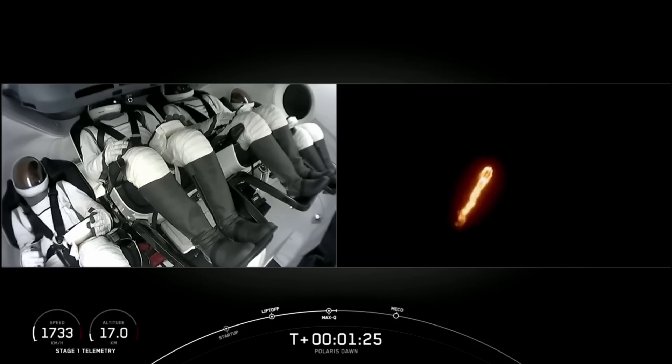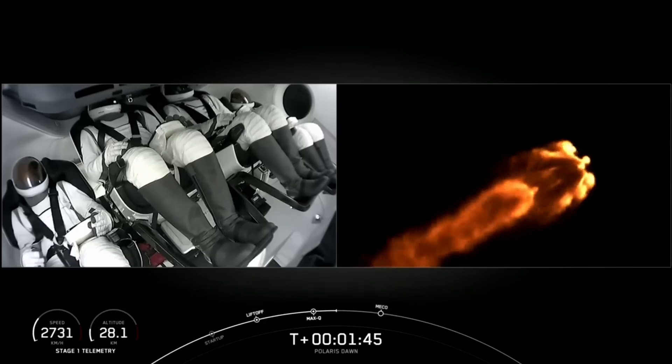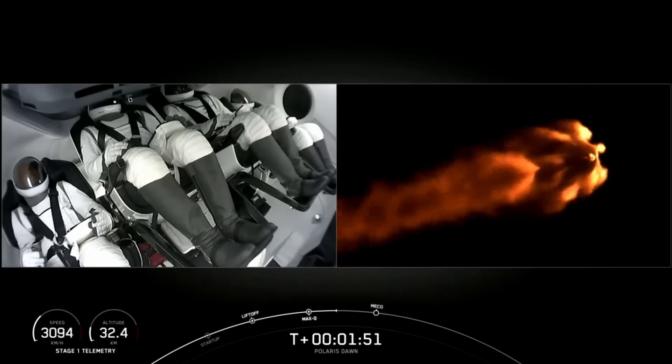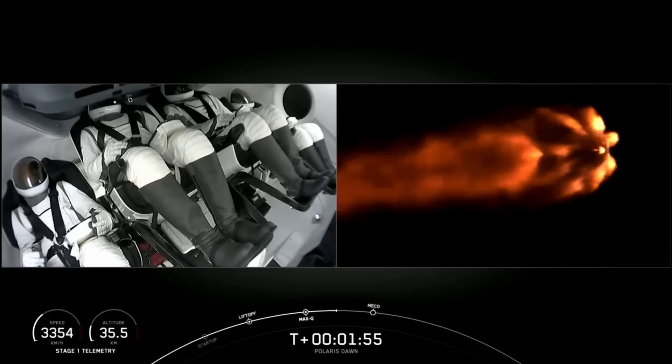That just tells the crew what would happen should they need to initiate anything. But right now, everybody making nominal callouts on Falcon 9. Nice views from the ground camera and from inside Dragon. Impact chill is underway — that announcement lets us know we've begun the final chill of the second stage engine in preparation for its activity coming up at about T-plus 2 minutes and 40 seconds.